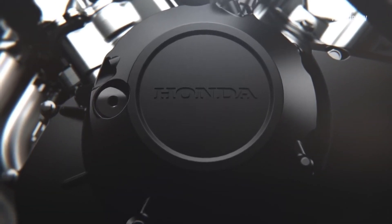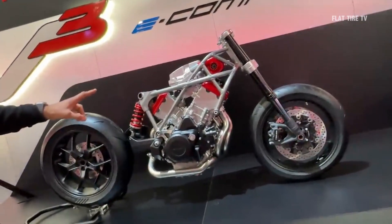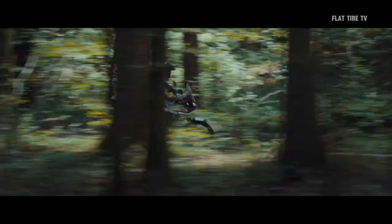Although Honda has not revealed in which specific models we will see this V3 engine, early images suggest that we could see this configuration in models such as the iconic CB1000R, or in one of Honda's powerful sports cars in the coming years.